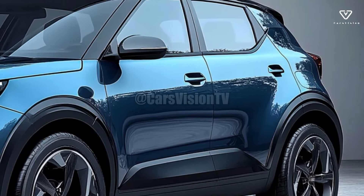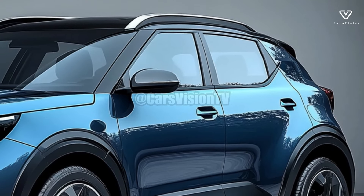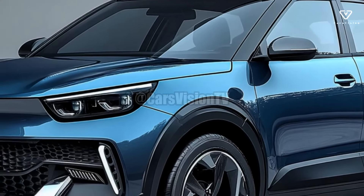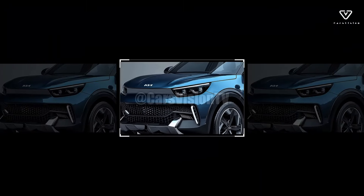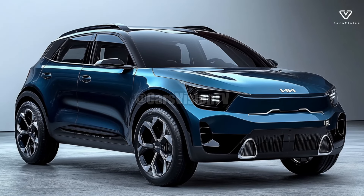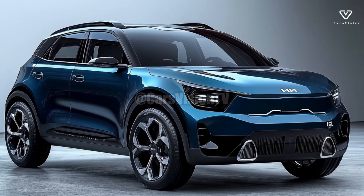A hybrid powertrain is one of many available for the 2025 Stonic. Making sure the Stonic can compete in the green car market is Kia's way of responding to the growing demand for eco-friendly automobiles. This hybrid car combines a 1.0-liter turbocharged engine with an electric motor to produce low emissions while maintaining a comfortable ride and excellent fuel economy.